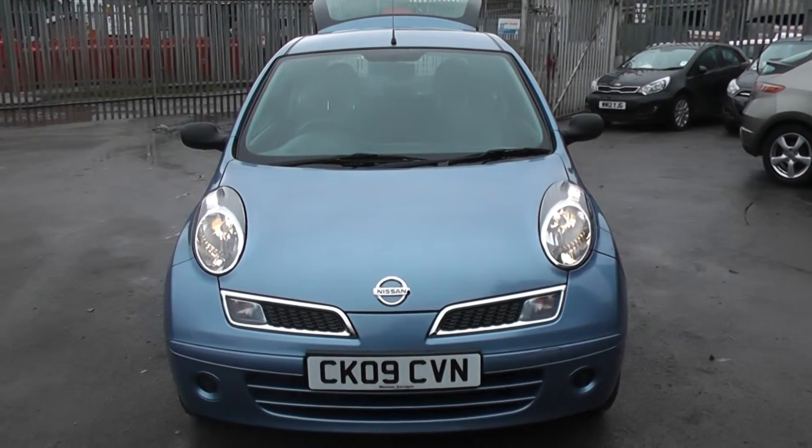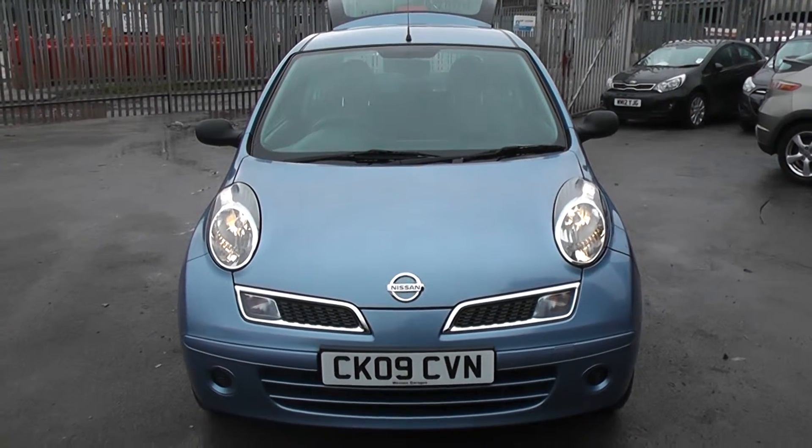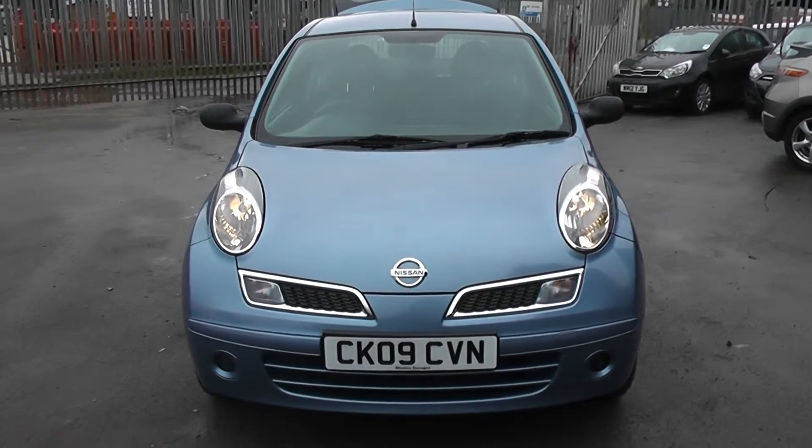Welcome to Essex Garages, Cardiff. Here we have a Nissan Micra. This car is in metallic blue, registered on an 09 plate.